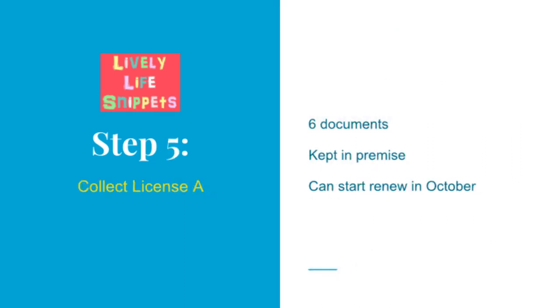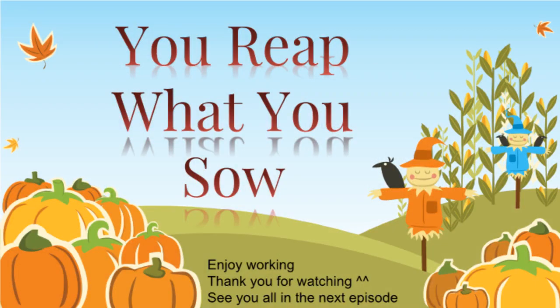After I passed my interview or exam, the officer informed me to collect my documents. At first I thought it was only a piece of certificate, but when I collected it, it was stapled in a thin stack of 6 documents. My retail boss requested me to bring them to the workplace to be kept on the premises. Licence A is valid from 1 January until 31 December each year, and the officer informed me that I can start renewal in October each year.